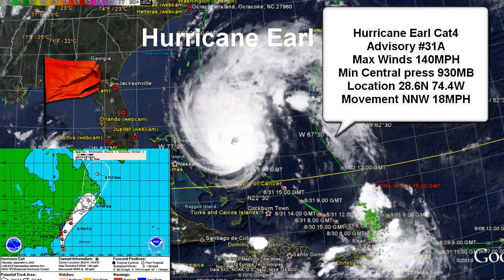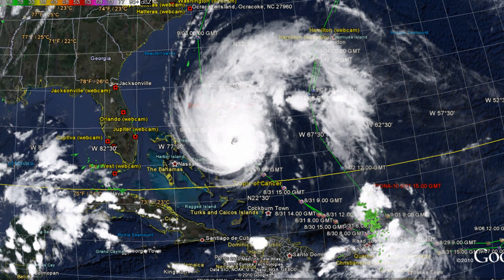Its movement is north-northwest at 16 knots or 18 miles per hour. It looks like it will continue to make a turn to the north and then north-northwest, and will continue to have a major impact — not a direct land impact, but will side-swipe the areas of Northern Carolina. Major evacuations are listed for those areas.